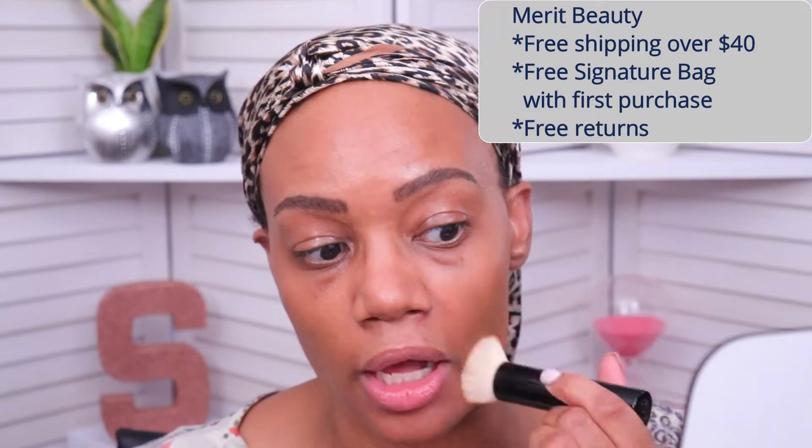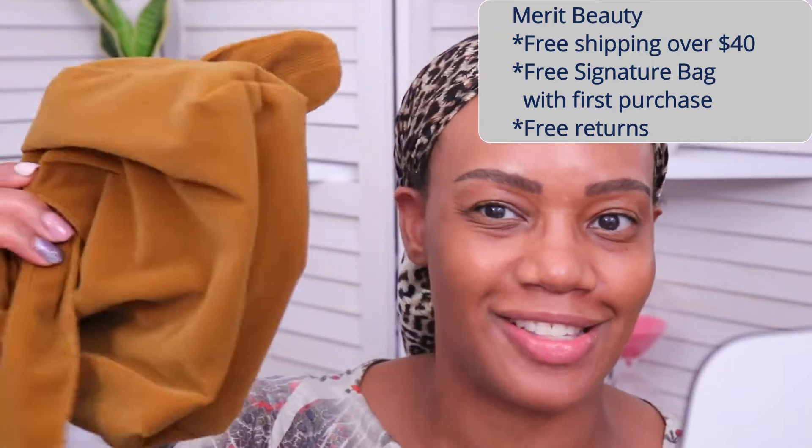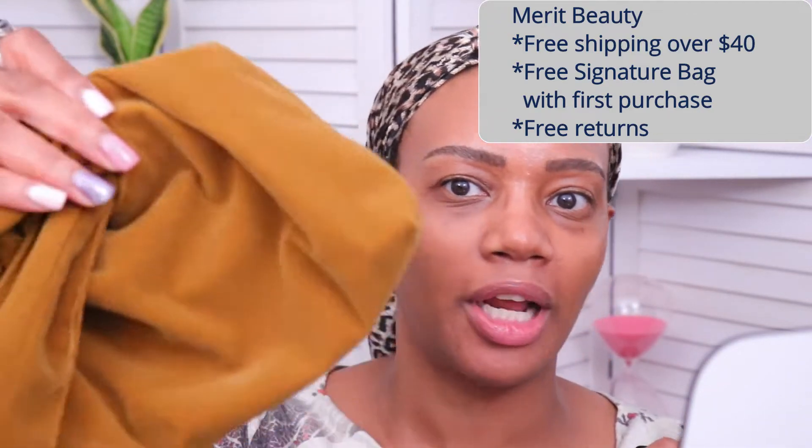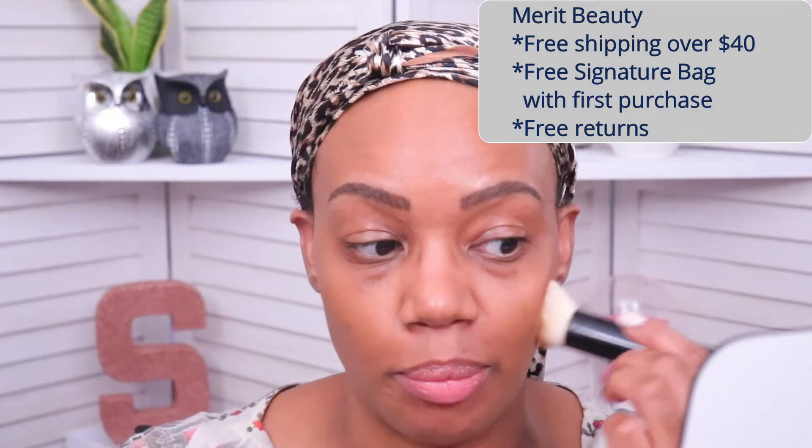While I'm blending this out — I do have the link down below if you want to check out any of their products. They offer free shipping on anything $40 and over, and regardless of how much you spend with your first purchase, you get a nice signature bag. Your entire purchase ships free if you spend $40 or more.